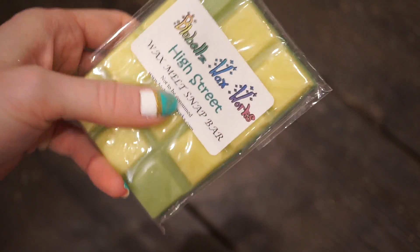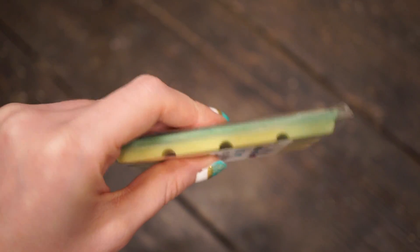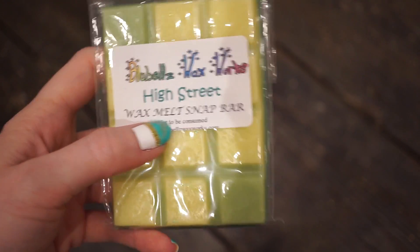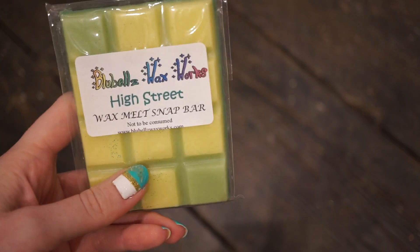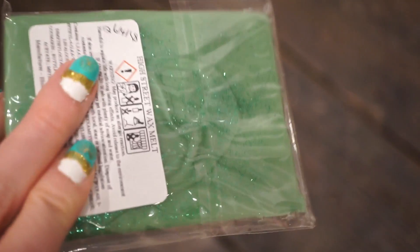The last thing I got was one of these snap bars — this is 'High Street', their dupe for the Lush 29 High Street scent. This smells exactly like it and it's probably the strongest thing from the order — I can even smell it through the packaging. I can't wait to use it because I love Lush scents. I think eventually I'll do a best vendor Lush dupe video and hopefully this will be in there if it's any good. So that was my quick order from Bluebells Waxworks — I hope you enjoyed it and I'll see you next time.